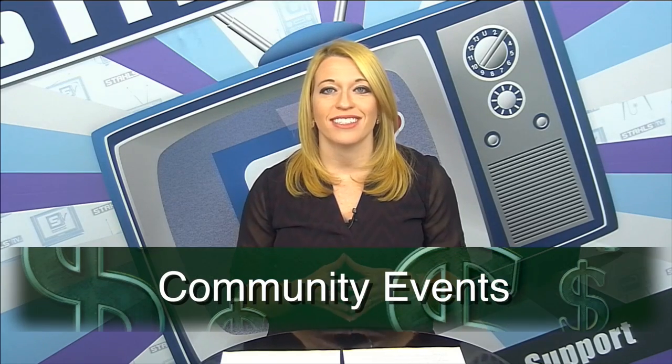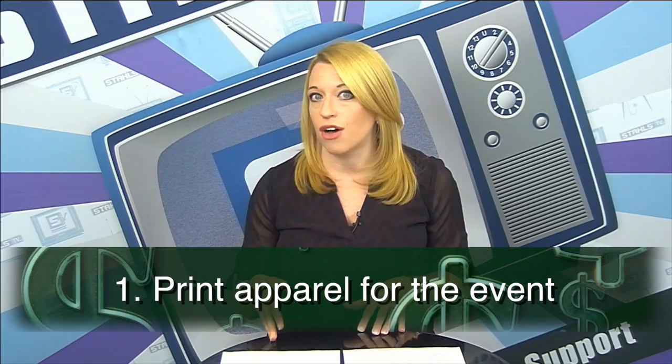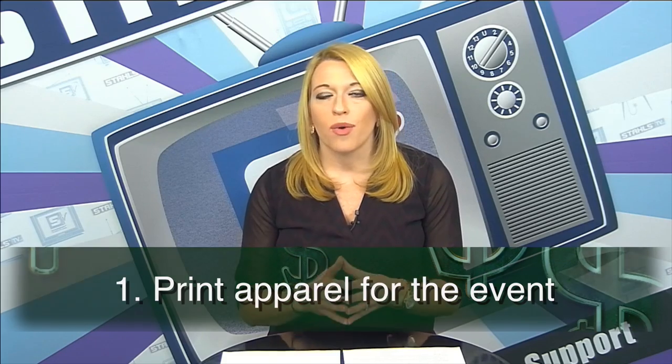Welcome to this segment of seven markets that you should be selling apparel to. This time we're going to focus on community events and festivals in your local area — from 5Ks and marathons to local music and food festivals. There are a ton of community events that happen in and around large cities and even small towns, creating a great opportunity for selling apparel and accessories. The first profit opportunity is printing apparel for the event itself — those free t-shirts or bags given away as part of the ticket purchase.